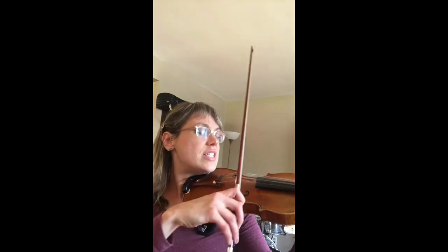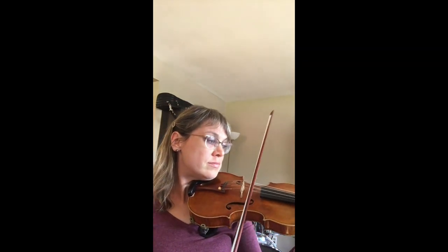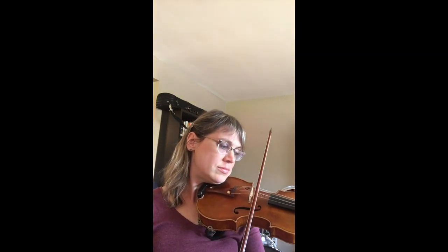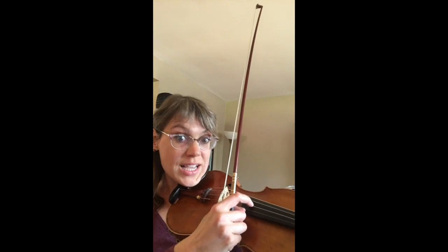There are so many ways to play the violin. Legato, beautiful and singing. Or spiccato, where you bounce the bow. Or using your finger to pluck the string, called pizzicato.